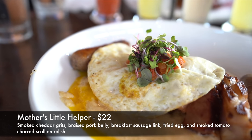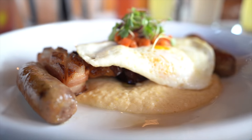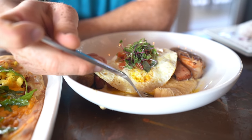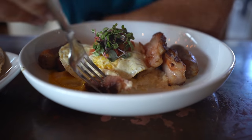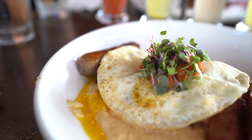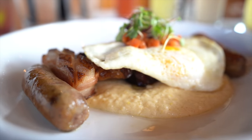For my entree I got the Mother's Little Helper, which is $22. It's their hangover bowl filled with smoked cheddar grits, braised pork belly, breakfast sausage links, fried eggs, smoked tomato chard, scallion relish served over top of your eggs. This was fantastic. My favorite part was the pork belly — the smoked cheddar cheese grits were just amazing, not overpowering with smokiness but the cheddar cheese and smokiness had this amazing blend. The pork belly was so tender, cooked so well, with a little saltiness. The fried eggs were great as well. Overall this has been one of my favorite brunch dishes here in Disney Springs.